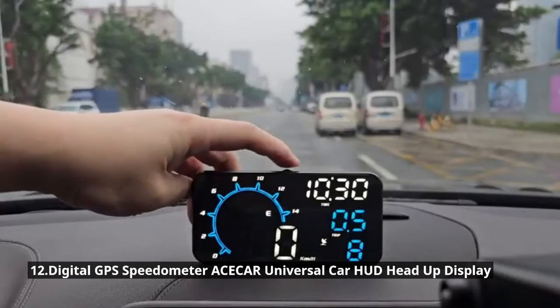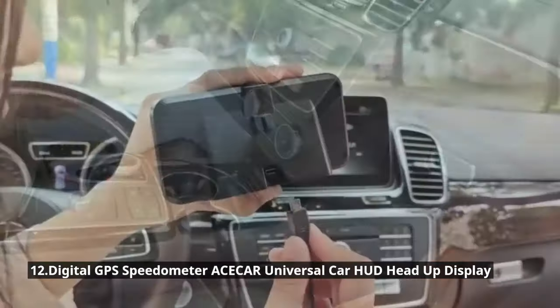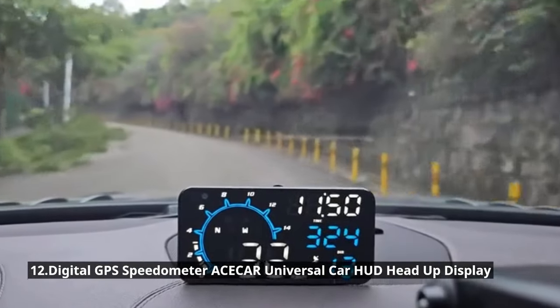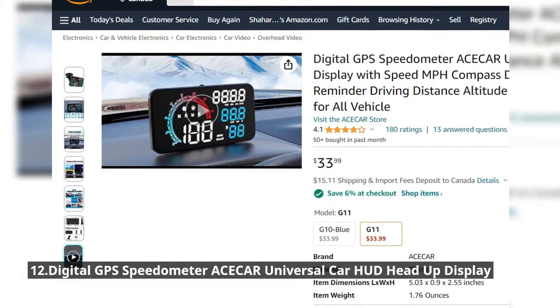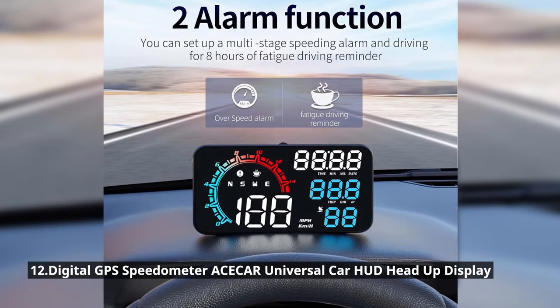It also provides real-time GPS speed data, helping you avoid speeding tickets. Plus, it comes with a convenient USB port for charging your devices on the go. It's incredibly affordable at just $33.99. Stay safe, stay informed, and stay ahead of the game with this fantastic HUD.